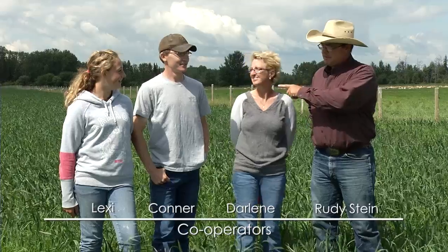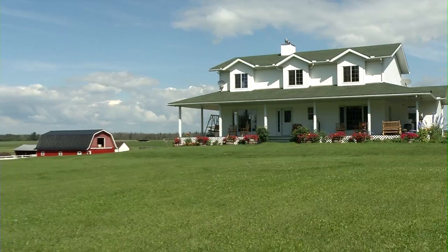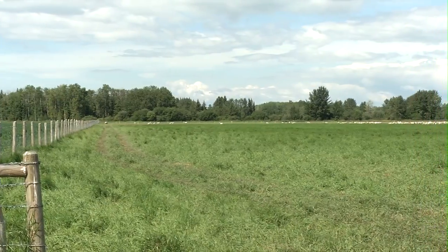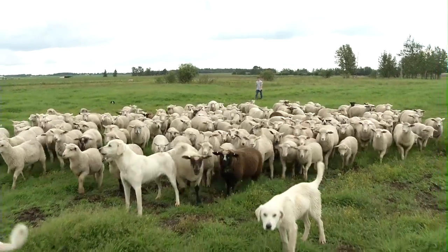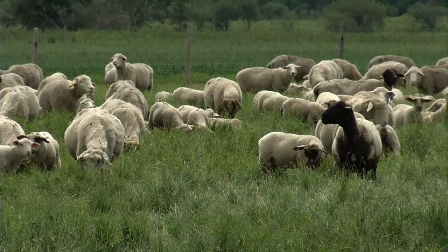My name is Rudy Stein. This is my wife Darlene, our son Connor and our youngest daughter Lexi. We're west of Barrhead here, Tiger Lily area. We have 166 acres here and we are currently running 500 ewes, predominantly Rambouillet ewes. We've mixed Samarito and Arcot rams.